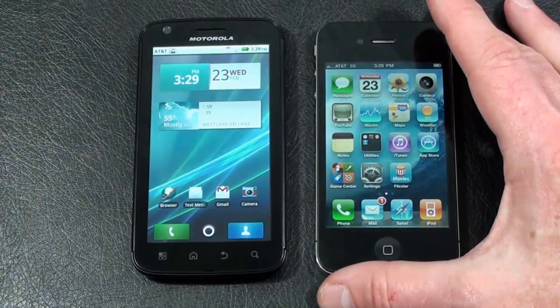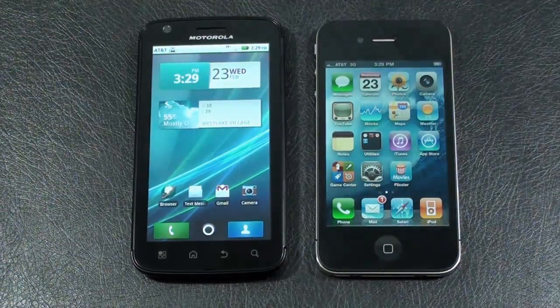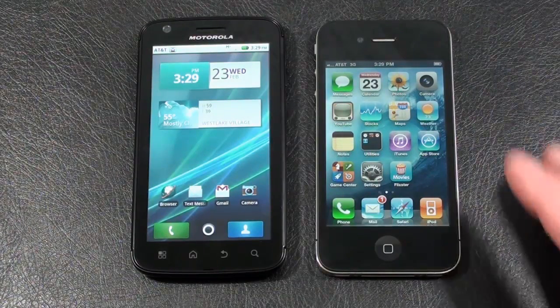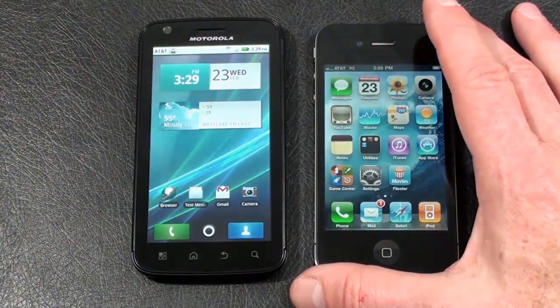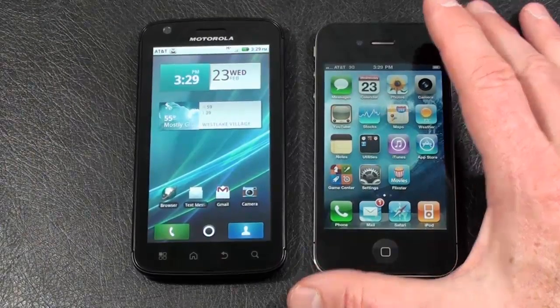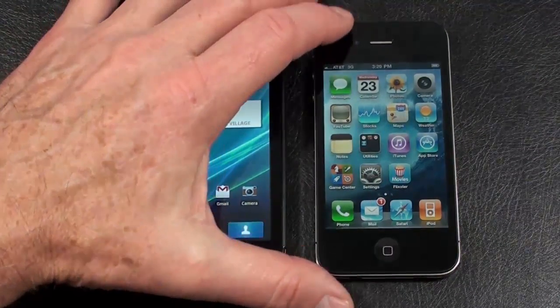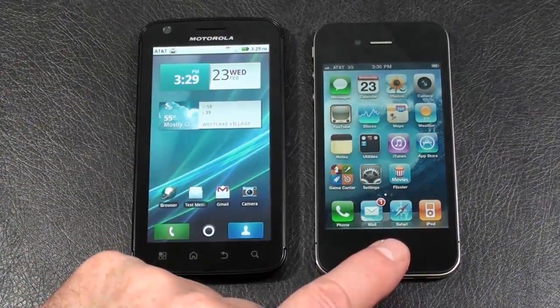The iPhone 4 has a 3.5-inch Retina capacitive touch display showing 640 by 960 pixels. It offers an accelerometer sensor, proximity sensor, multi-touch, and also a 3-axis gyro sensor. In the upper left you have a front-facing camera for video calls, and there is one physical key below the display — the home key.